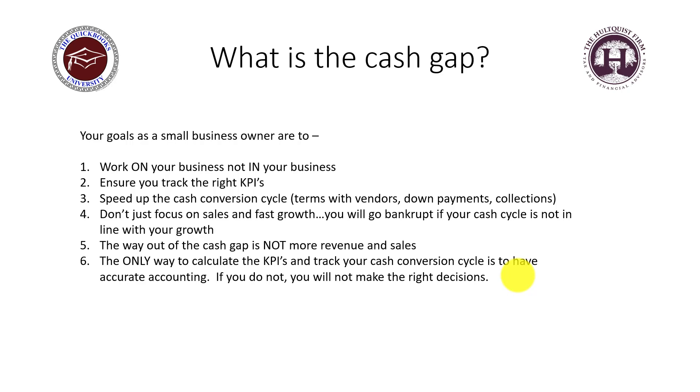Another common misconception — I literally had a client say this the other day — is that the only way out of the cash gap is to get more revenue and more sales. That is not the way out. If you continue to grow and get more sales without fixing the cycle, it will make the problem worse. That is not a solution.